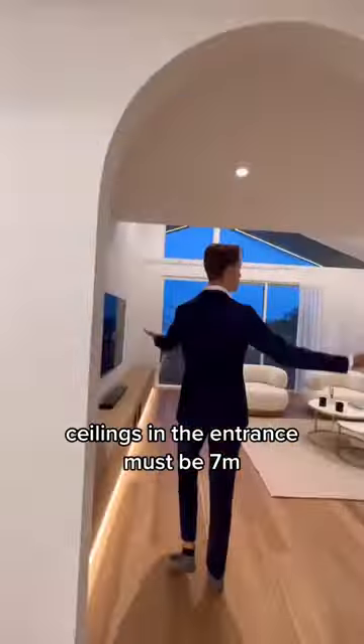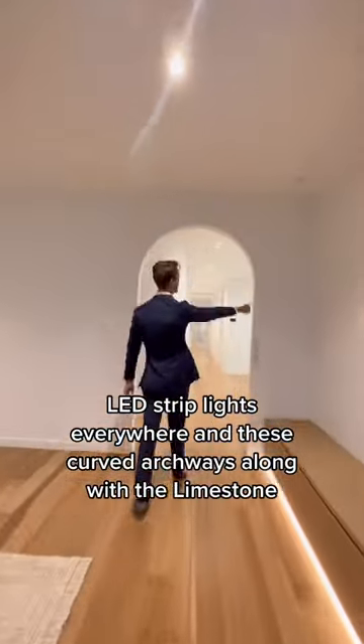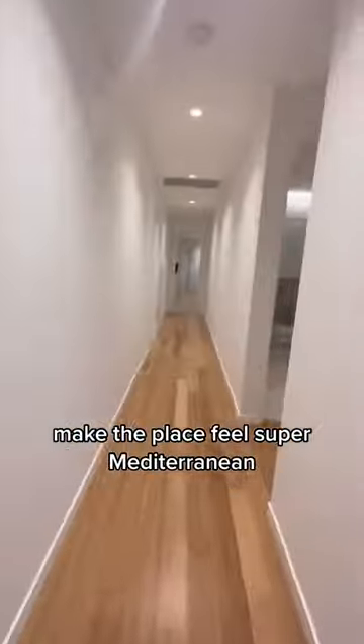Ceilings in the entrance must be seven meters, and here is the second living room. LED strip lights everywhere, and these curved archways along with the limestone make the place feel super Mediterranean.